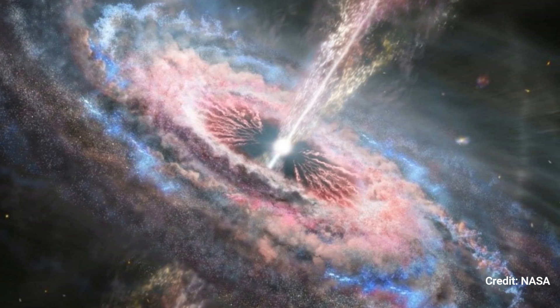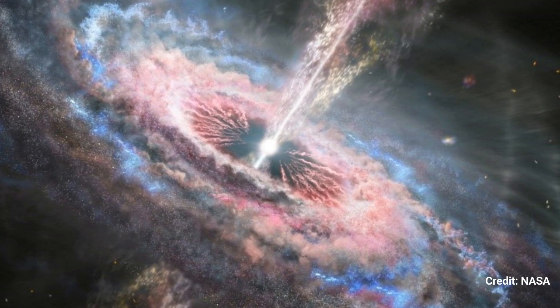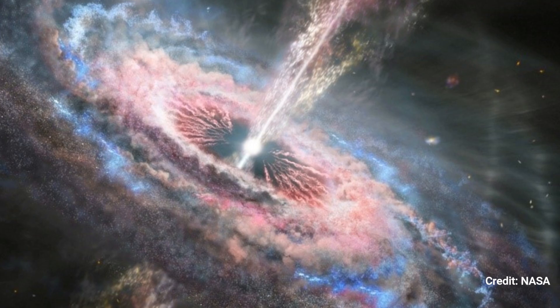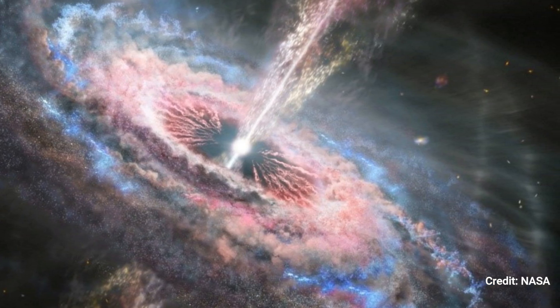Quasars feed on infalling matter, releasing torrents of wind and radiation that shape the galaxies in which they live. Using Webb's unique capabilities, scientists will investigate six of the universe's most distant and brilliant quasars.